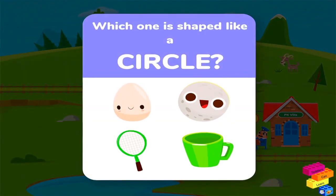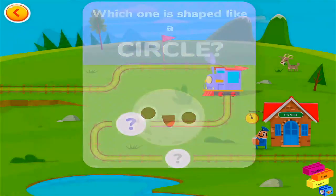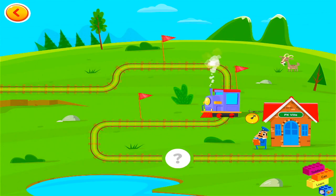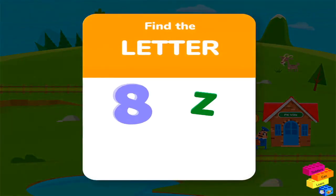Which one is shaped like a circle? Find the letter.